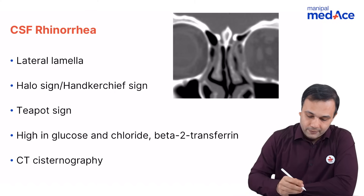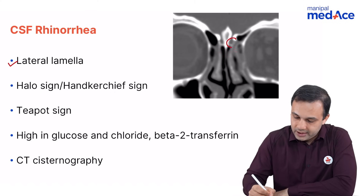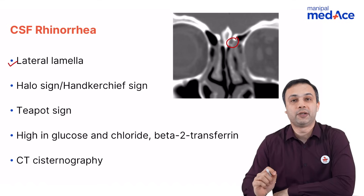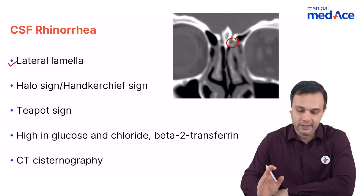The first and foremost, the lateral lamina is the most common site as far as CSF Rhinorrhea is concerned. The second common site is the olfactory plate.